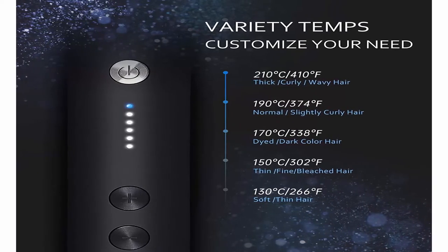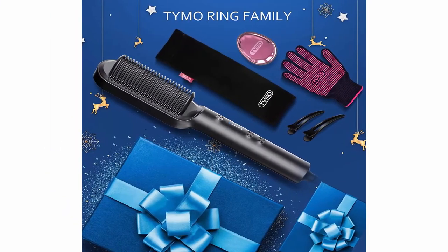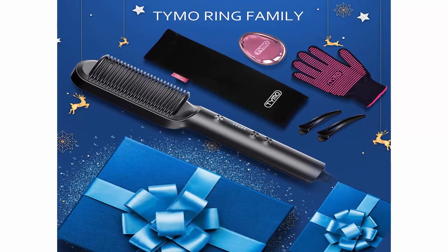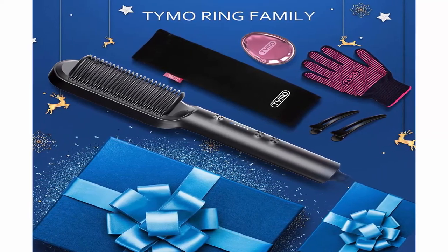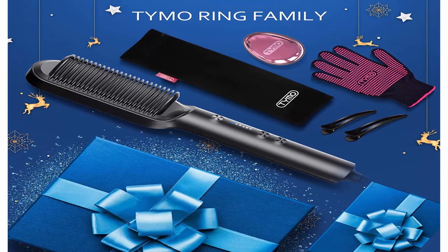5 heat settings — 266°F and 410°F — are engineered for all hair types. Universal voltage delivers the same outstanding performance no matter where you are in the world. Say goodbye to redundant steps, say hello to an easier hairstyle.